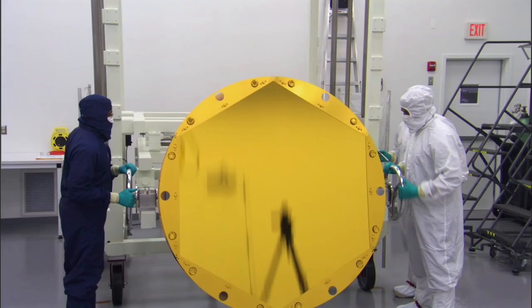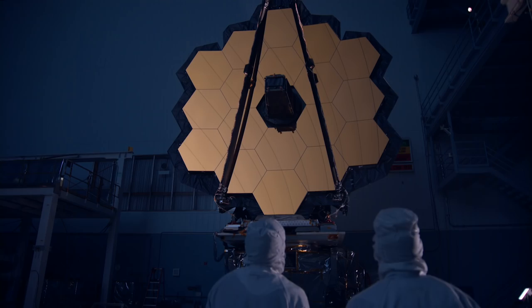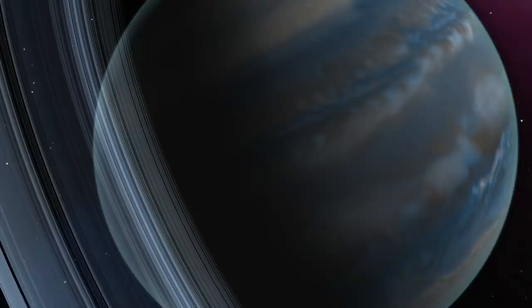At NASA Goddard, we build space telescopes to explore the evolution of galaxies, stars and planets that make up our universe.